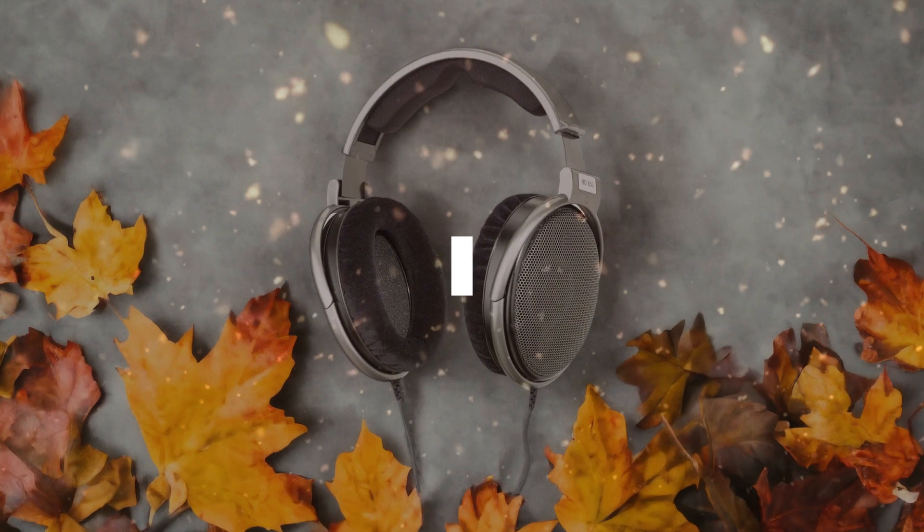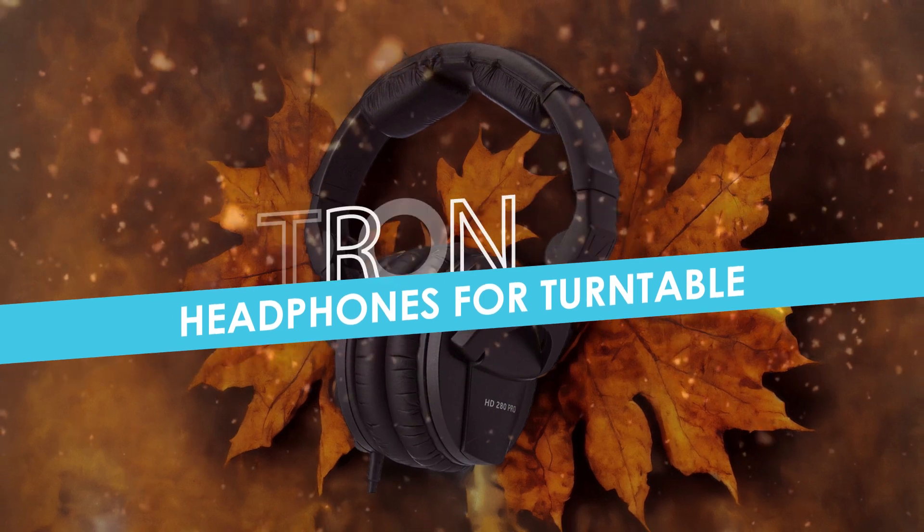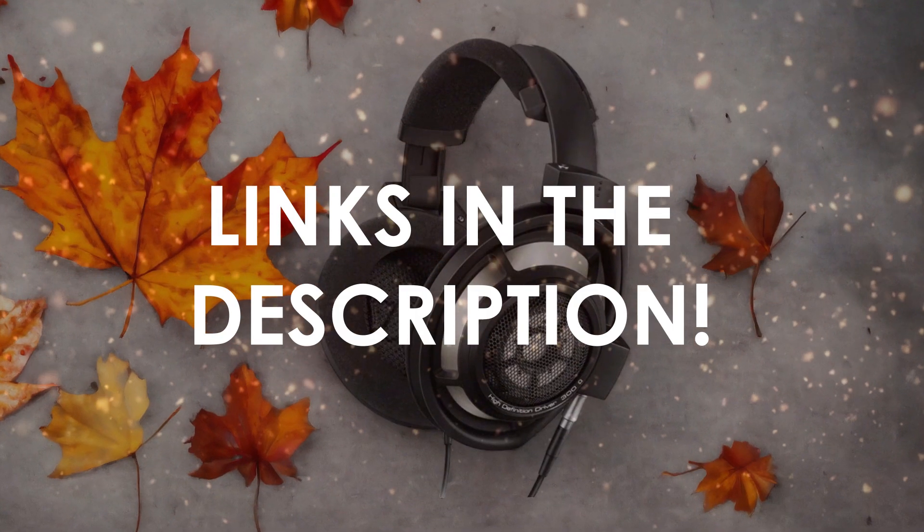In this video, I will help you find the best headphones for turntable in 2024. Links to all the products we mention in this video will be listed in the description. Let's get started.